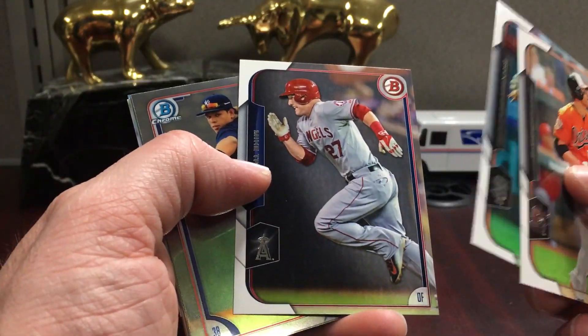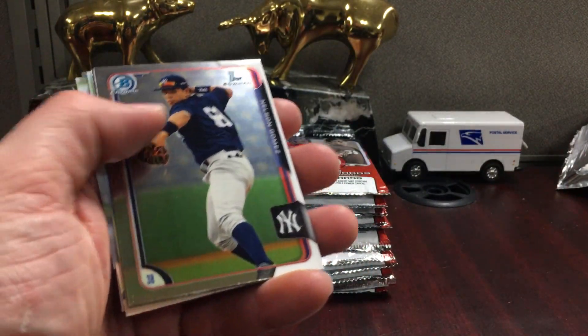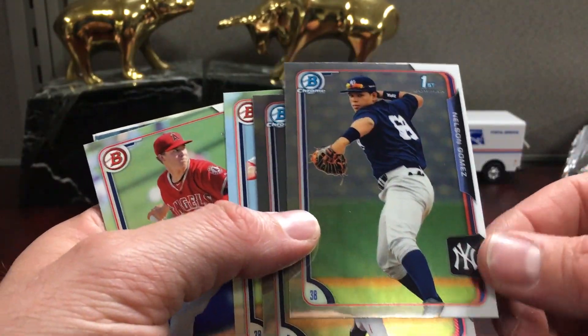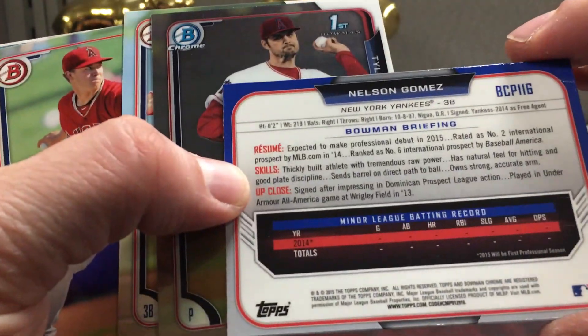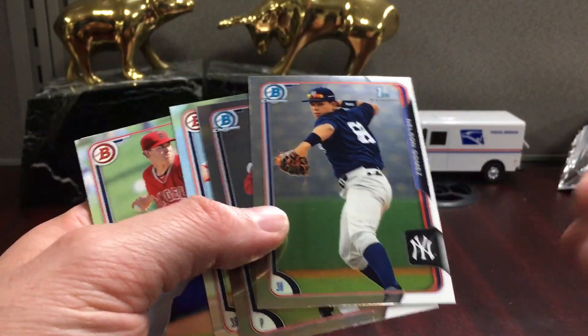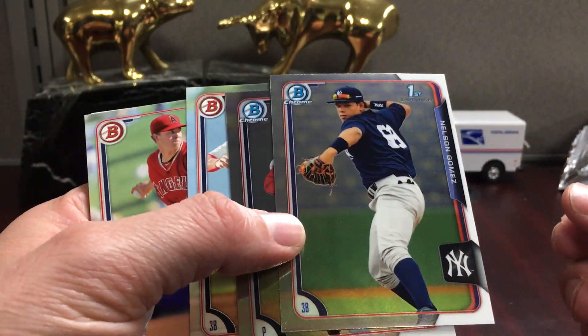There's a Trout base. I probably won't slab a Trout paper base — I mean, you can slab anything you want. Nelson Gomez for the Yankees. These prospect cards are fun — check the birth date on this one: he was born in '97 and he's got a 2015 card, so he's 17 or 18 in this photo.